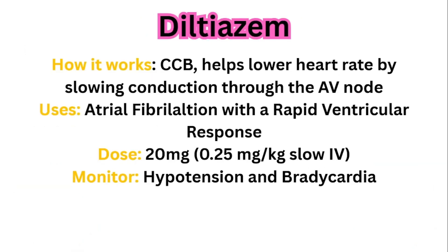Diltiazem is another very important medication for ER nurses to master. How does it work? It's a calcium channel blocker. It helps lower the heart rate by slowing conduction through the AV node. The main use is atrial fibrillation with rapid ventricular response. The dose is typically 0.25 milligrams per kilogram slow IV — which for most adults ends up being about 20 milligrams. Always double-verify medications and dosing. If they order 20 milligrams, I'll repeat the blood pressure first, give the first 10 milligrams slow, recheck the BP, and if everything's okay, give the last 10 to gauge how the patient responds. Monitor for hypotension and bradycardia.